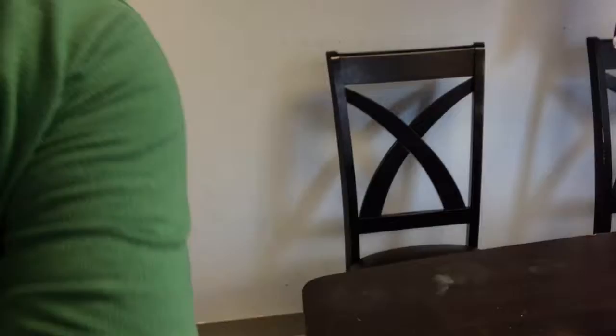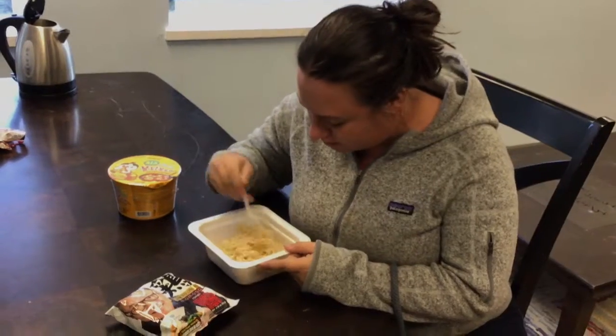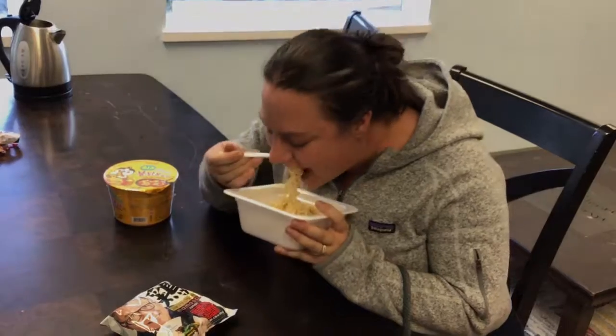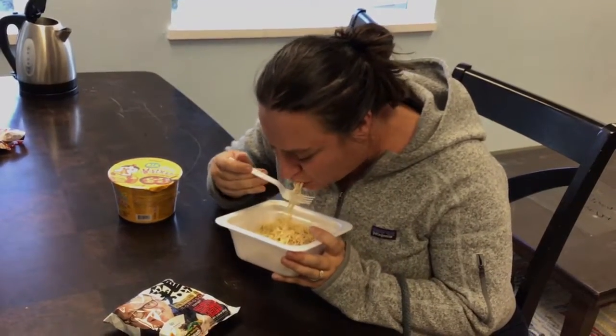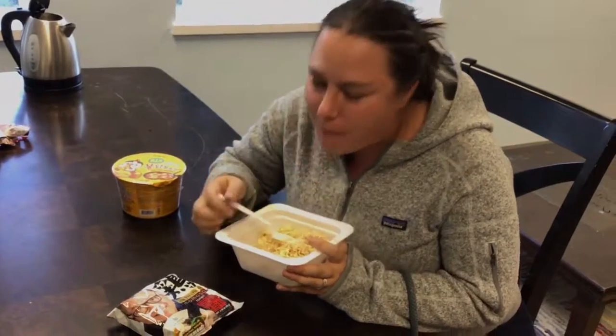My lovely wife Erin, would you like to try some of this fancy mayonnaise ramen? We just got married. This is the biggest benefit of the wedding so far — it's shared ramen nights. It's good, huh? The mayonnaise kind of gives it a fun flavor. It is mayonnaise-y. Yeah, but in a nice way. In the nicest of ways.